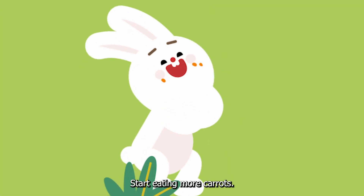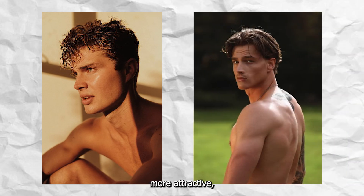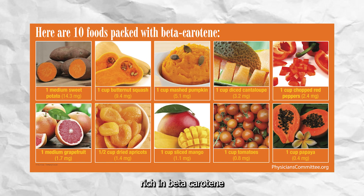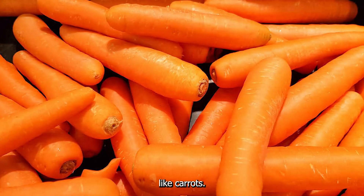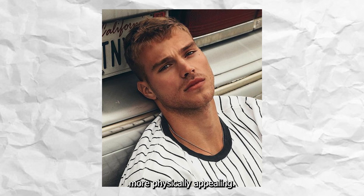Start eating more carrots. Everyone wants that golden hue in their photos — not only will you look more attractive, but you'll also look healthier with a nice tan glow. The way to achieve that is by consuming foods rich in beta-carotene like carrots, sweet potatoes, and mangoes. That will leave you slightly tanned and way more physically appealing.